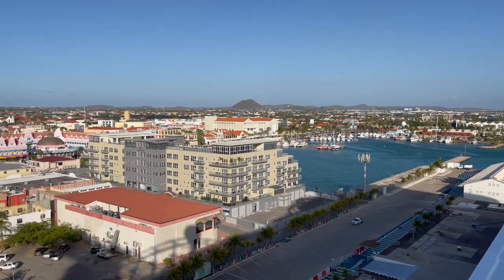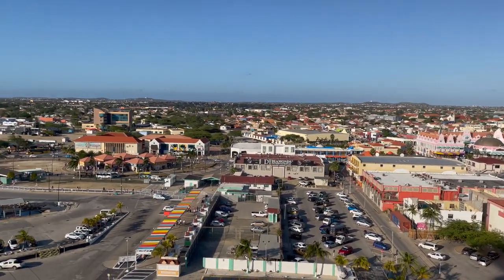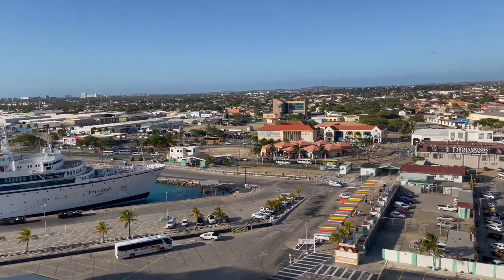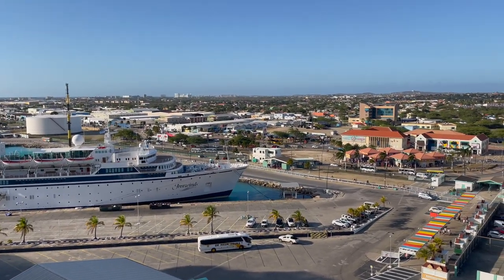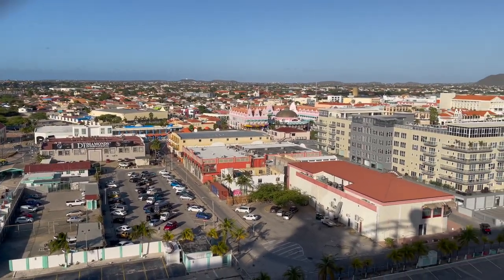I definitely did not get back off the ship after my nap. I chose to stay on and just kind of spend the day watching movies, but I wanted you guys to see what the port actually looks like from your ship. This is what Aruba looks like.